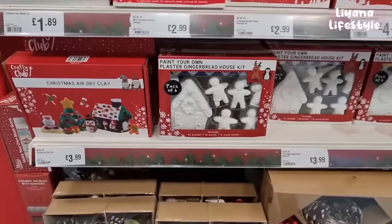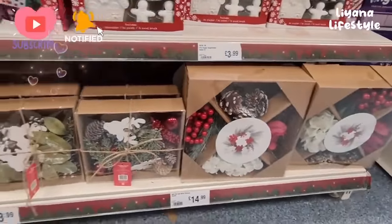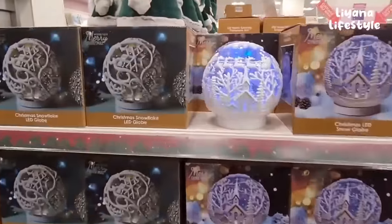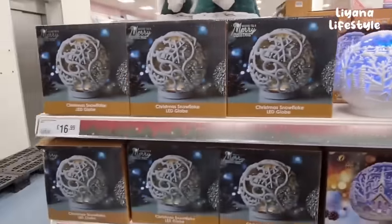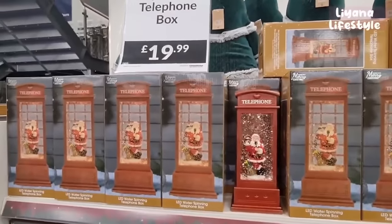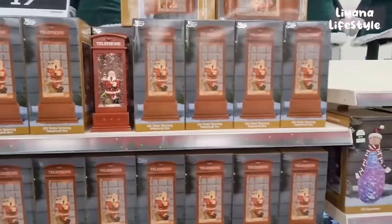Here you can do your own baubles - these are ceramic. You know the marble effect where you do nail polish? That's really nice. Down here they've got make-your-own wreaths for £14.99, and this one is £3.99. Look at how lovely this is. £16.99 - you've got a gold one as well. It's so magical - £19.99.